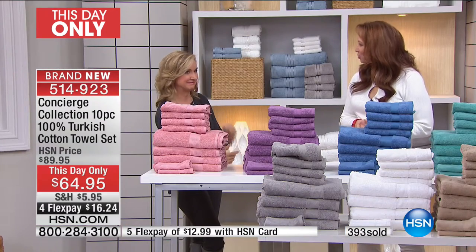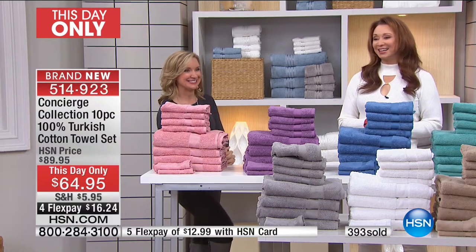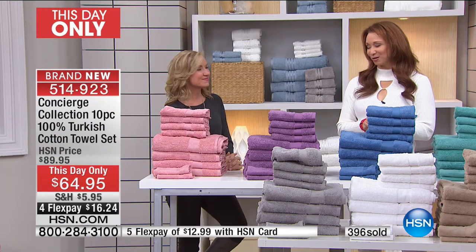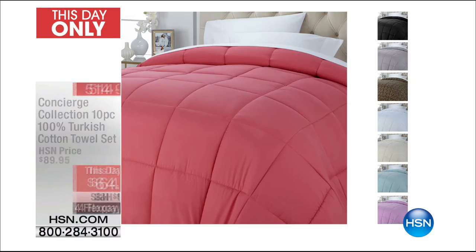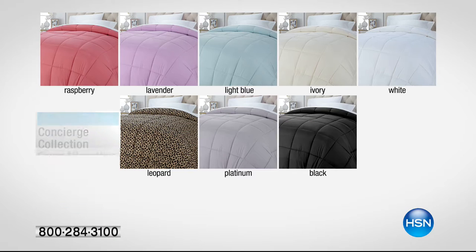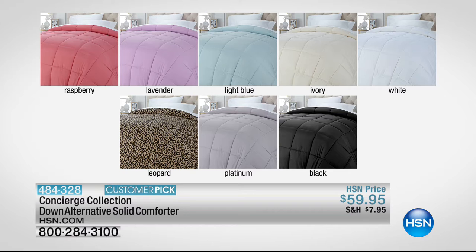Thank you again for your orders. Ellen and I have lots of other fun things planned — my favorite feather bed is here, actually my favorite one. They snuck it in this hour for me with a this-hour-only FlexPay. We also have your down alternative comforter for $59.95 with great box stitching. Leopard is an option if you're a leopard girl.